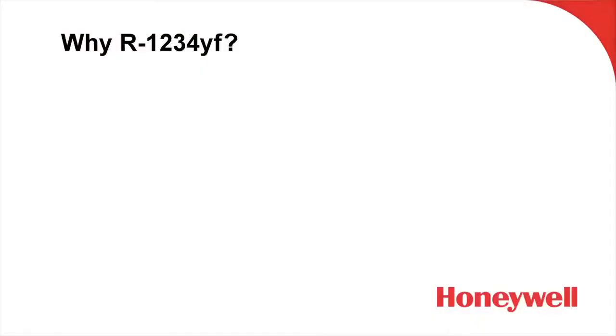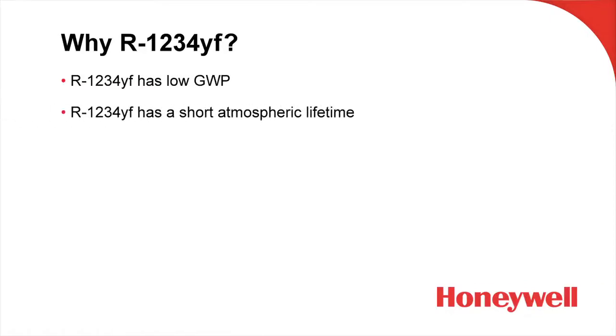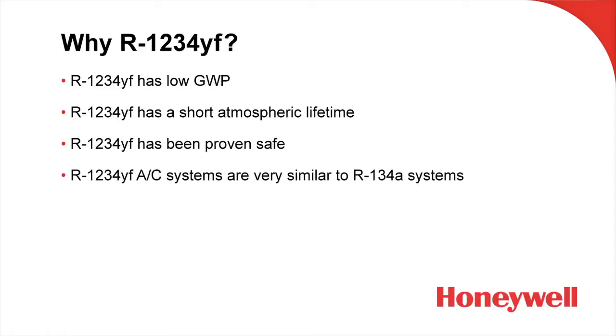Let's sum things up. Why R1234YF? Because of its low global warming potential, its short atmospheric lifetime, its overall safety, and because it was an easy transition for vehicle manufacturers — the systems are very similar in design, operation, and cooling performance to R134A systems. And for you as a service technician, working on an R1234YF system is very similar to working on an R134A system. System operating pressures, component operating temperatures, and equipment usage are very, very similar.